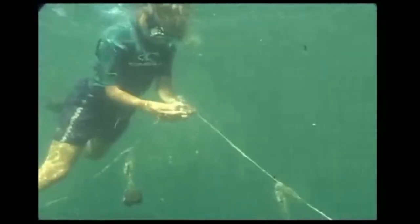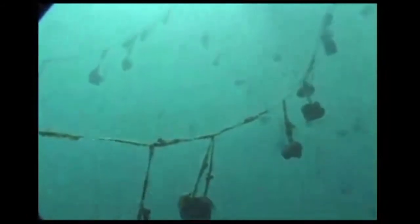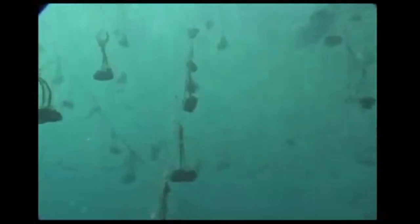It takes two to three years for the sponge transplants to grow to a harvestable size. The harvested sponges are cleaned, dried, and packaged for sale, providing income for the local farmer in a sustainable, environmentally friendly way.